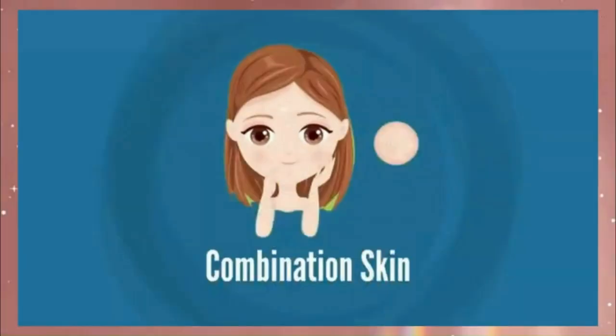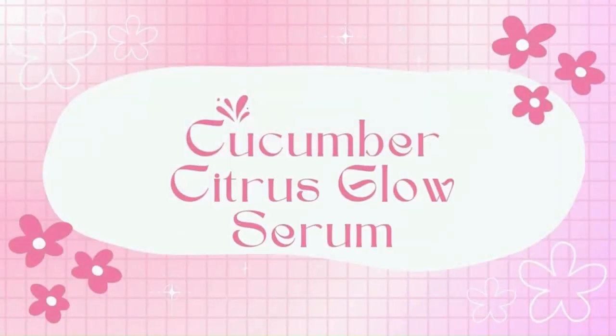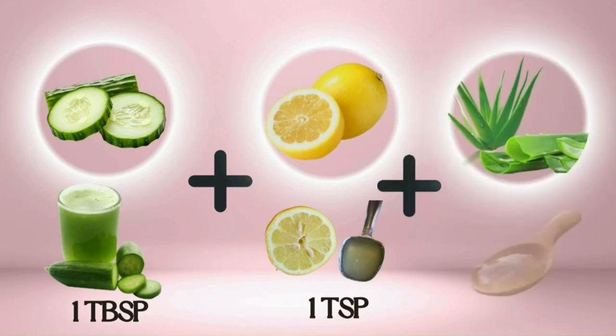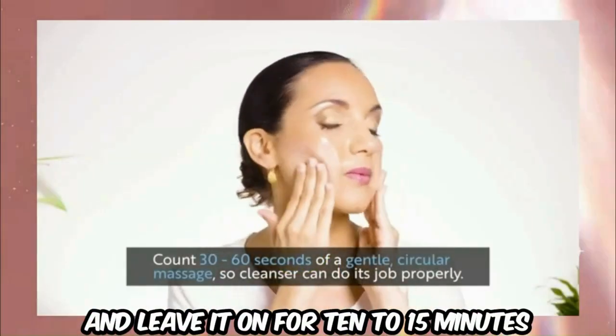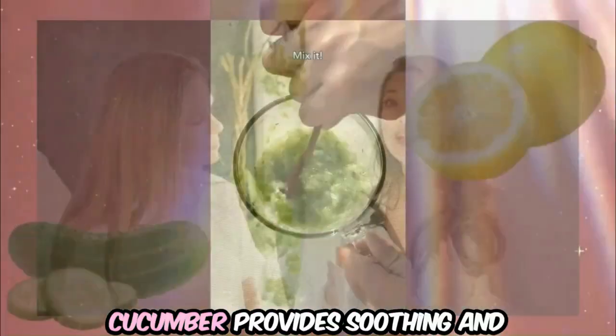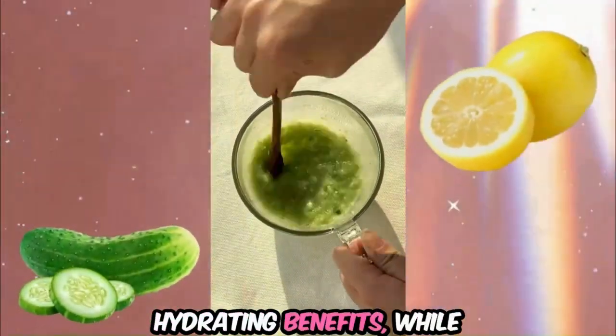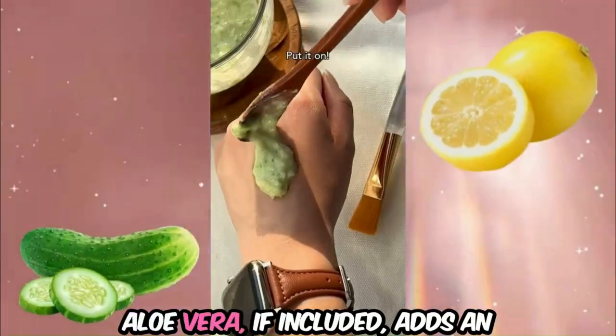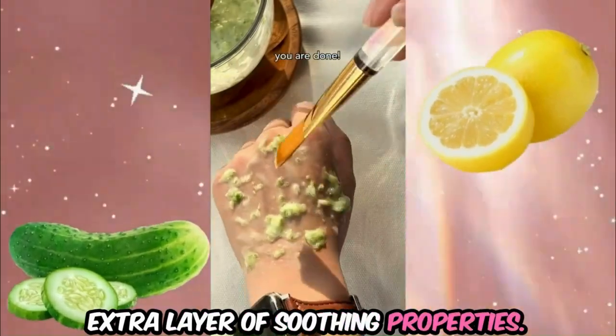For oily and combination skin, try the Cucumber Citrus Glow Serum. Mix one tablespoon of cucumber juice with one teaspoon of freshly squeezed lemon juice. Optionally, add one teaspoon of aloe vera gel and stir until well combined. Apply the mixture to your face and leave it on for 10 to 15 minutes before rinsing off with lukewarm water. Cucumber provides soothing and hydrating benefits, while lemon juice helps control oil production. Aloe vera, if included, adds an extra layer of soothing properties.